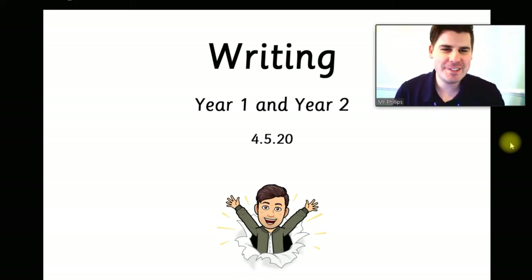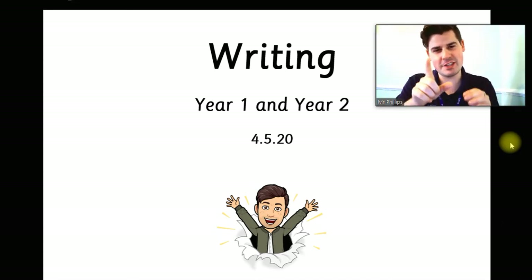Good morning, Year One and Year Two. Welcome to English Lessons Live with me, Mr Phillips. It's Monday morning again and it's time to do some writing. You might notice we're in a different set-up again. I'm back in the box, which I only did last week for the reading. But I found that this set-up was really, really good for getting filming done and having a bit more control over what I was doing. So we're going to try this approach this week for our writing lessons as well.